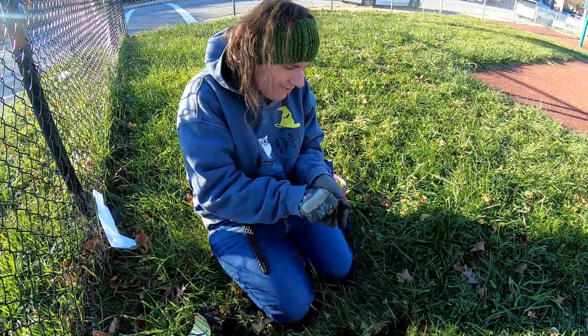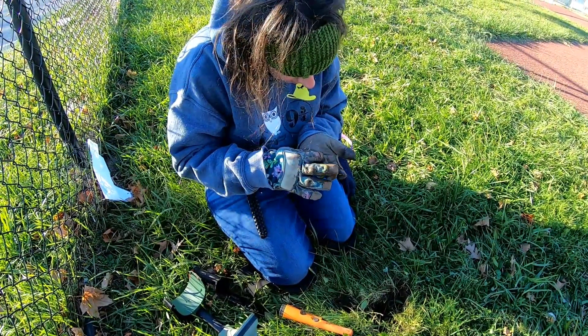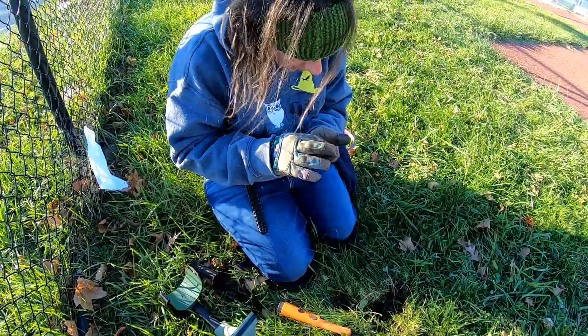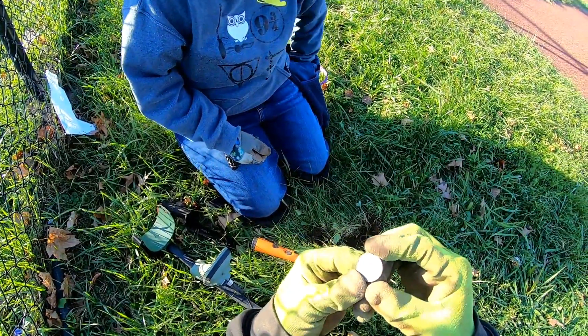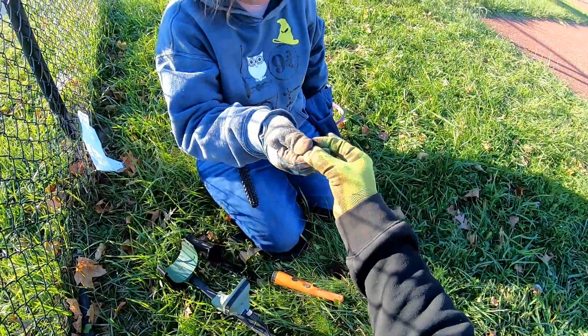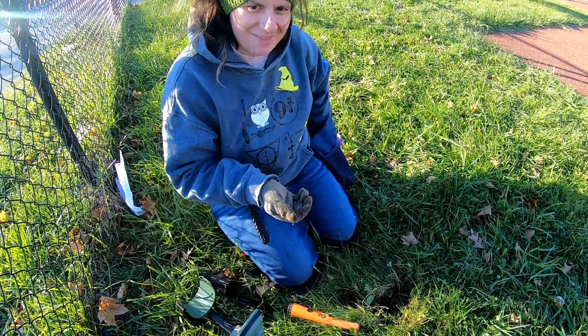We got another quarter. Definitely a Parks quarter — 2005 West Virginia. Getting a lot of Parks quarters today. Nice and shallow. Is that two? I think I have two. See if I can catch up — dollar's worth.